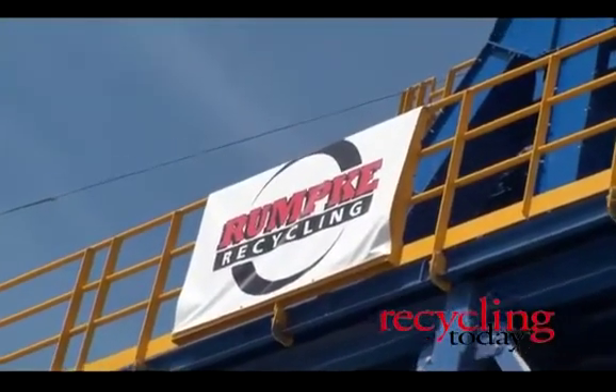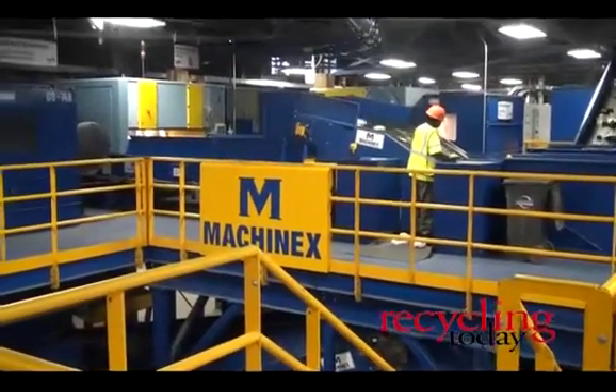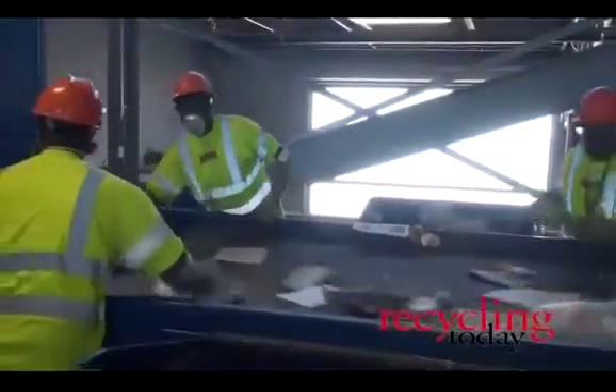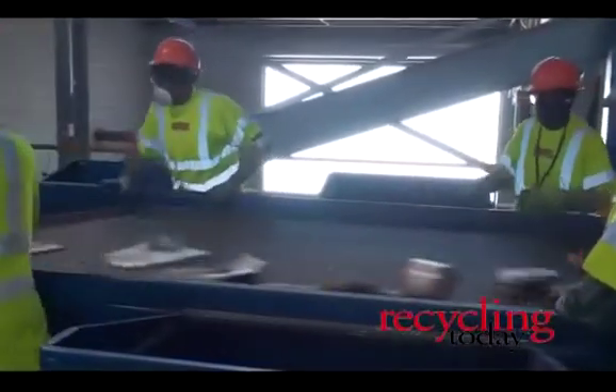Rumpke Recycling has opened its newly remodeled material recovery facility in Columbus, Ohio. The new MRF took four months to build and has been in operation since the summer of 2011. After processing recyclables for the last 10 years at the facility, Rumpke decided it was time to make some major upgrades.